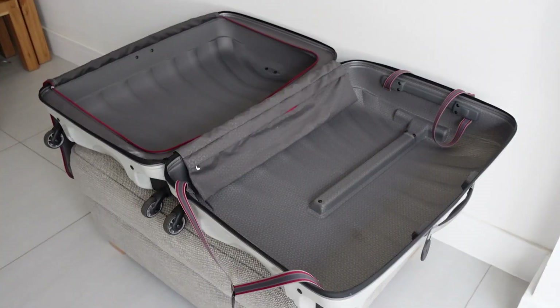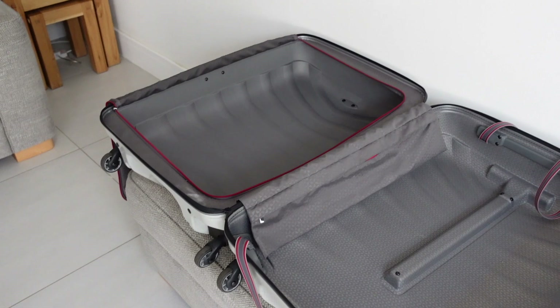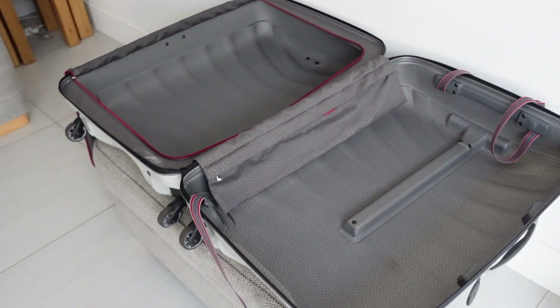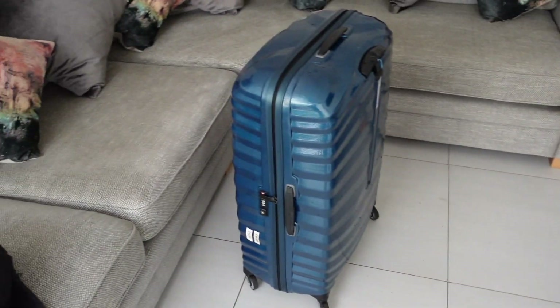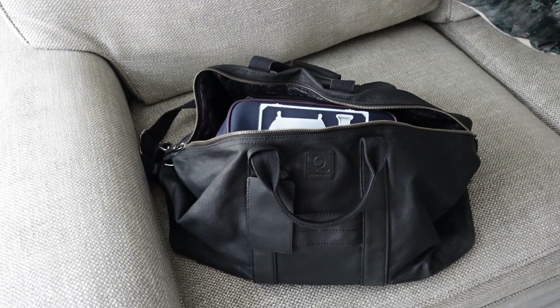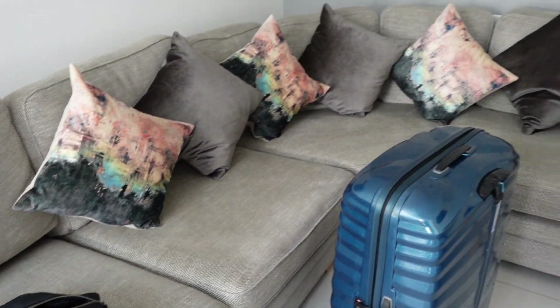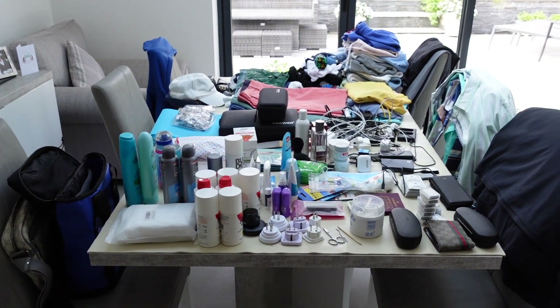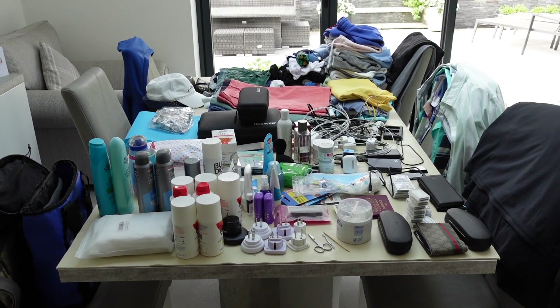We are flying business class with British Airways tomorrow morning, which means we get to take two cases each — up to 32 kilograms each, so that's 64 kilograms of luggage per person, meaning we can take as much stuff as we like. There are our two cases, and down here I've got my hand luggage bag, a nice little Alexander McQueen holdall which I take everywhere whenever I fly. I'm going to fill these two cases and run you through what we're taking and why.